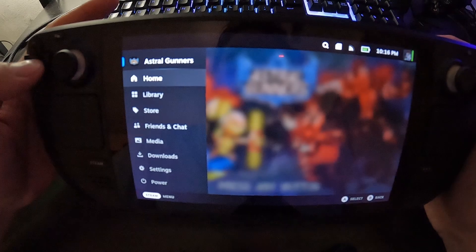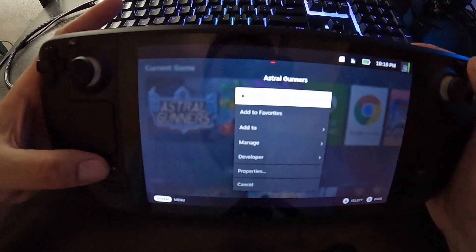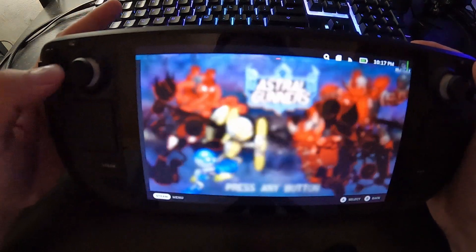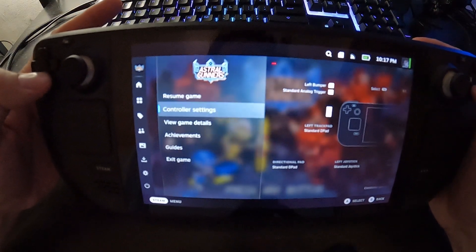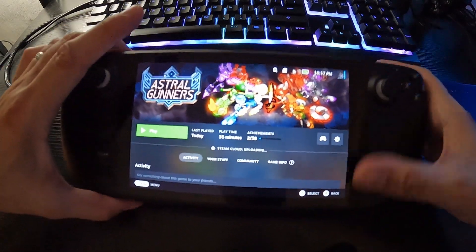You can just exit the game like that — you just hit the Steam button. But the Steam Deck is pretty big.